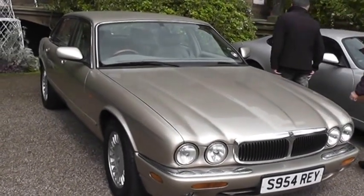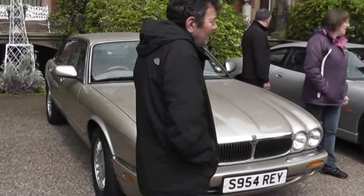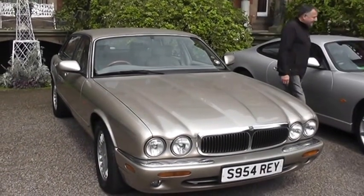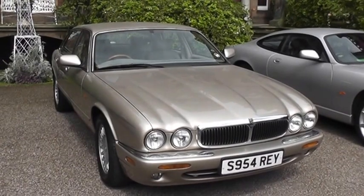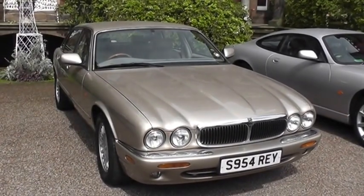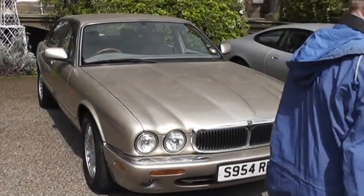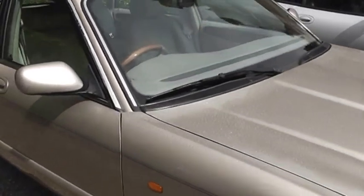So, XJ8 1998, metallic Topaz colour. Very nice. The car's called Ray — he's a boy called Ray. Have a look inside.